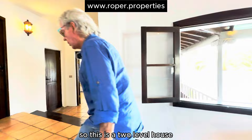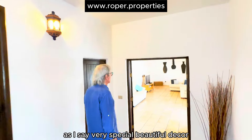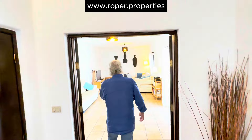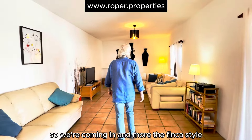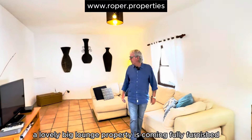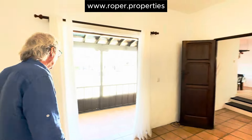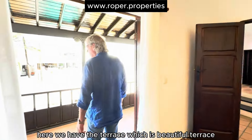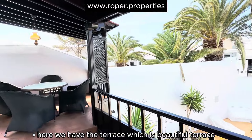So this is a two-level house, as I say very special, beautiful decor. We're coming in — more the Finca style, farm style. A lovely big lounge. The property is coming fully furnished, ready to go. Here we have the terrace, which is a beautiful terrace.